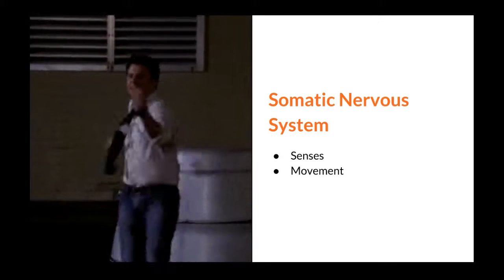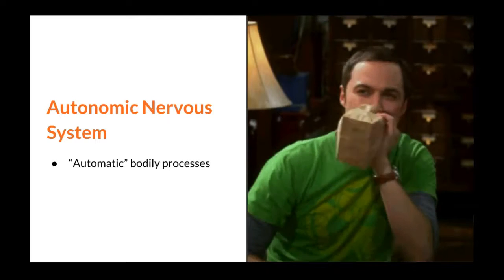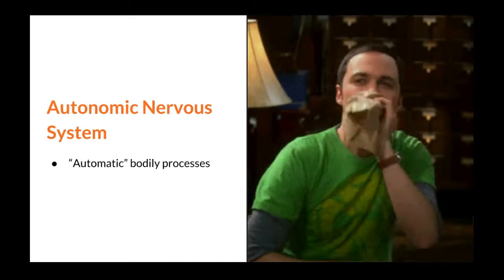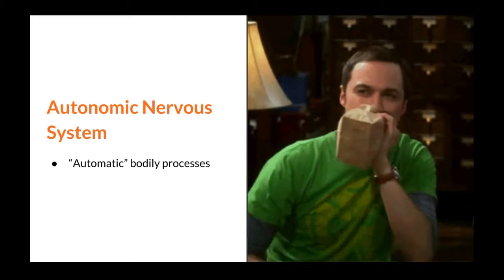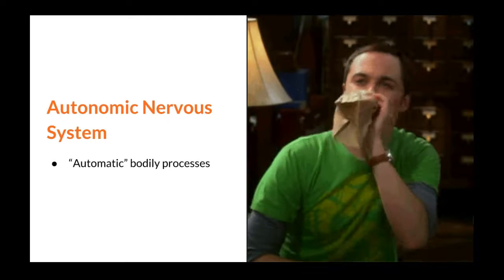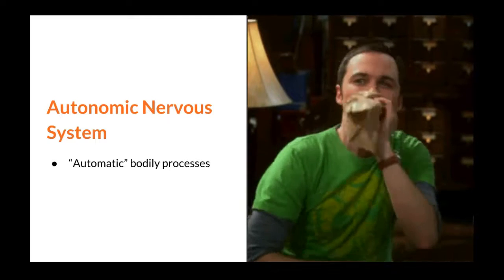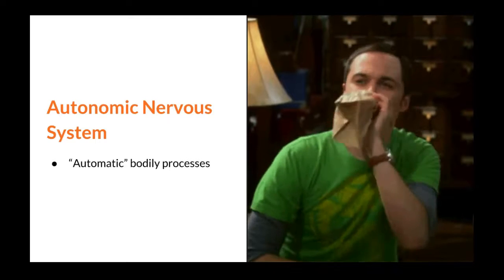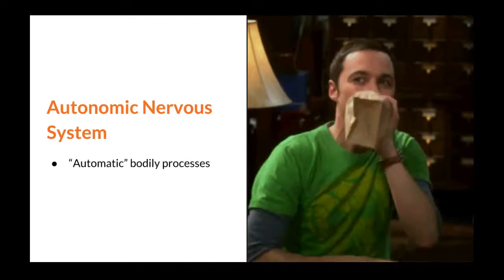Now remember that the PNS is so large that it's separated into two parts. The second part is the autonomic nervous system. The word autonomic comes from the root word auto, meaning automatic. Automatic means to do something on its own or involuntary. In the case of the autonomic nervous system, it regulates certain bodily processes without conscious control.